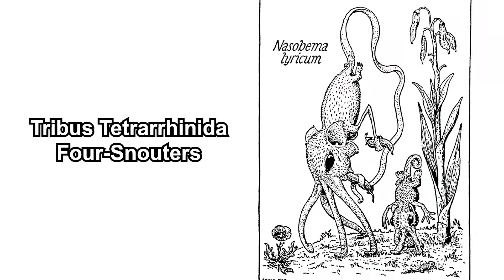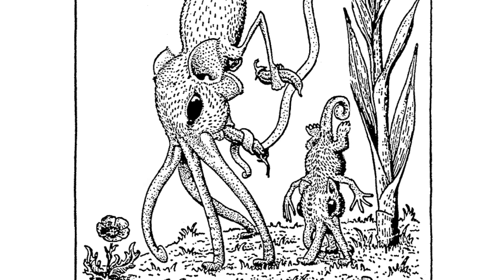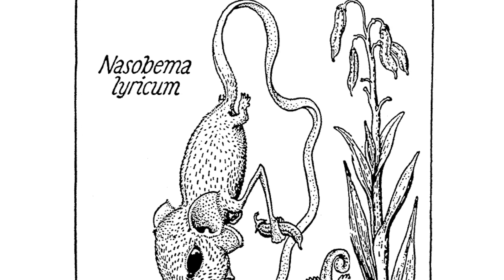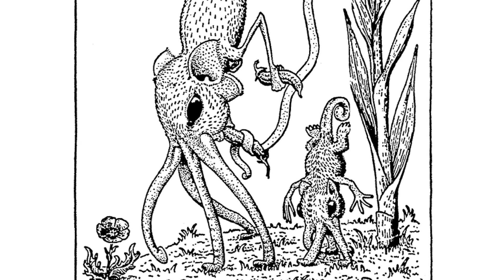Starting with the four-snouters — these have four snouts. What you're looking at are the snout walkers. If Hopsorrhinus live with their snout, these ones walk with their snout, hence the name. They move these snouts alternatingly to walk. Their tail is also specialized — this ribbon-like tail is used to pick and hold fruits, so these ones are peaceful and chill.